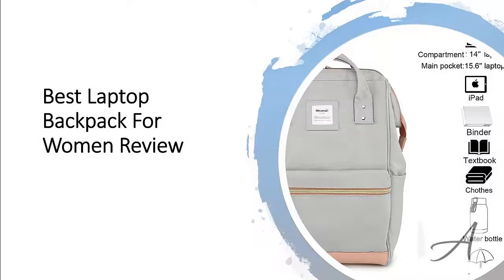Best Laptop Backpack for Women Review. In this video, we'll share with you one of the most popular women's laptop backpacks in the market that have been used by thousands of people who have given their stamp of approval. We'll share with you some of the features of what makes this laptop backpack so popular.